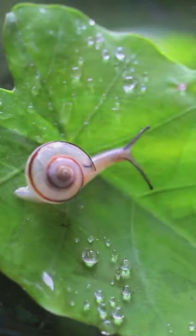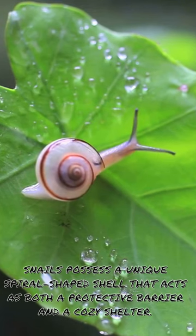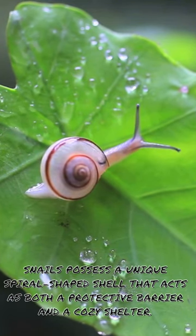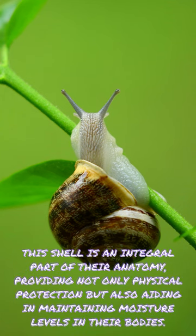Did you know? Snails possess a unique spiral-shaped shell that acts as both a protective barrier and a cosy shelter. This shell is an integral part of their anatomy, providing not only physical protection but also aiding in maintaining moisture levels in their bodies.